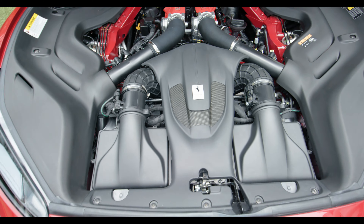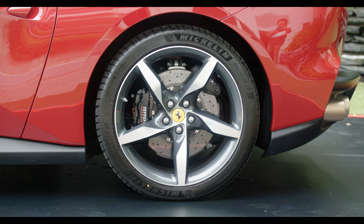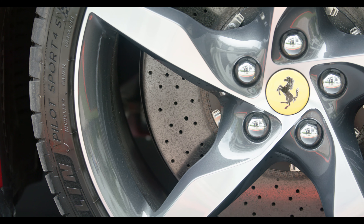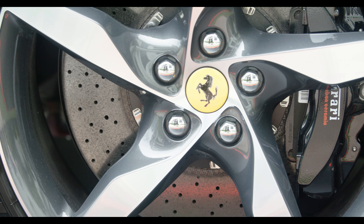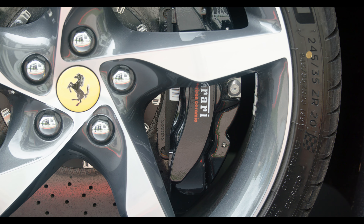Other notable changes and enhancements of the Portofino M include an eight-speed dual-clutch transmission, as opposed to the old seven-speed. I've been told by Ferrari that this eight-speed is not just a simple exercise of adding one more gear.